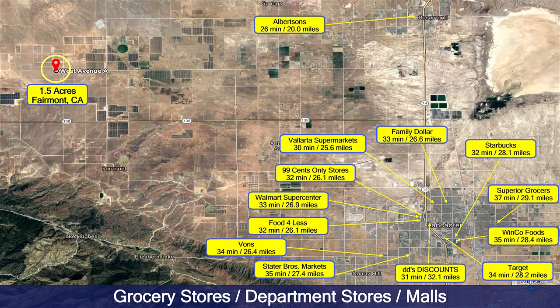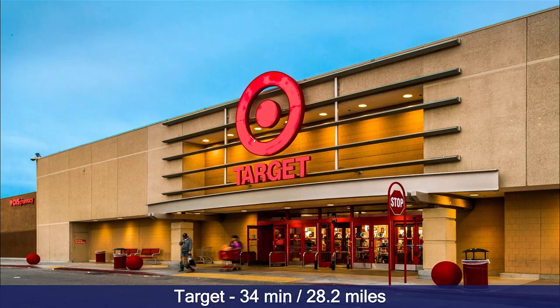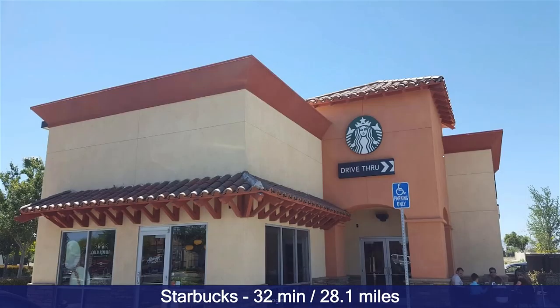There are a lot of grocery stores and department stores within a short driving distance, about 30 minutes away. There are many name brand stores — here's Family Dollar, a very popular store kind of like a mini Walmart. You have Target only 34 minutes away, a Walmart Super Center only 33 minutes away, and Starbucks only 32 minutes away.